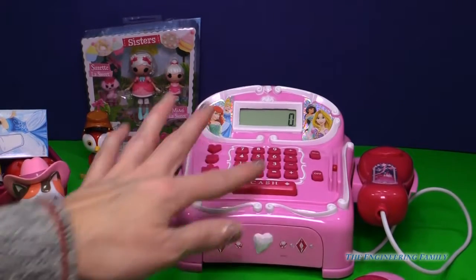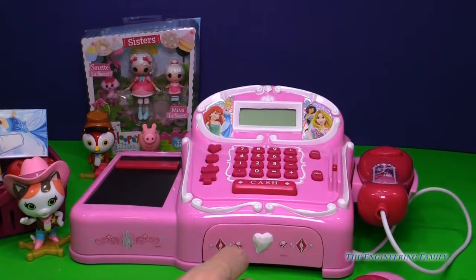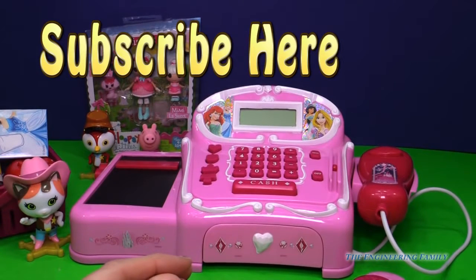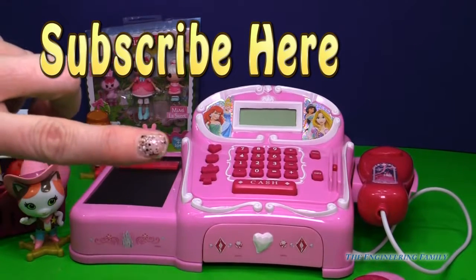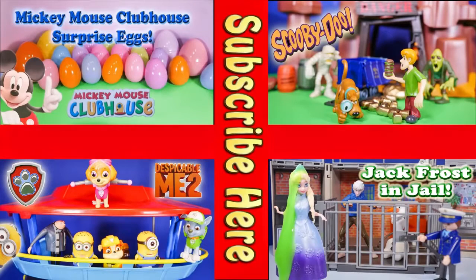So now we're done with our cash register. I want to turn it off. Thank you for shopping with us. You're welcome — I sure did have fun. I hope you did too. If you have, go ahead and push right there to subscribe and subscribe to the Engineering Family and tell us that you did. Don't forget the secret password, which is right there — after you like this video, write our secret password, and it's just 'cash register.' Because this is a really royal, fun, talking cash register. I hope you guys had fun. Bye everyone! Now take a look at one of these cool videos — they feature Surprise Eggs, Scooby Doo, Paw Patrol, and even Jack Frost and Elsa going to jail. Have a great day. Bye everyone!